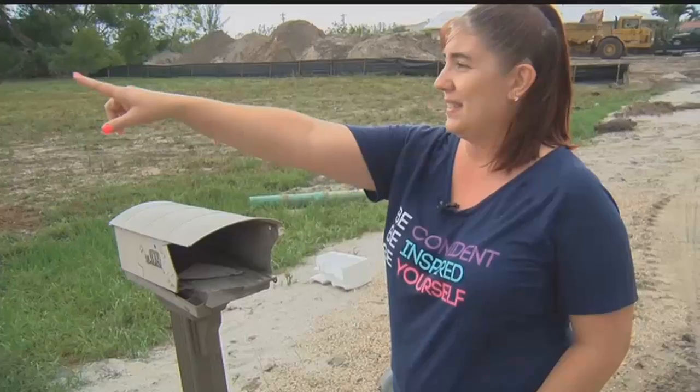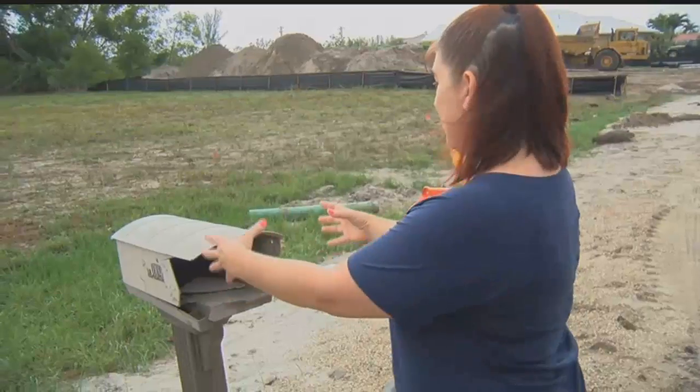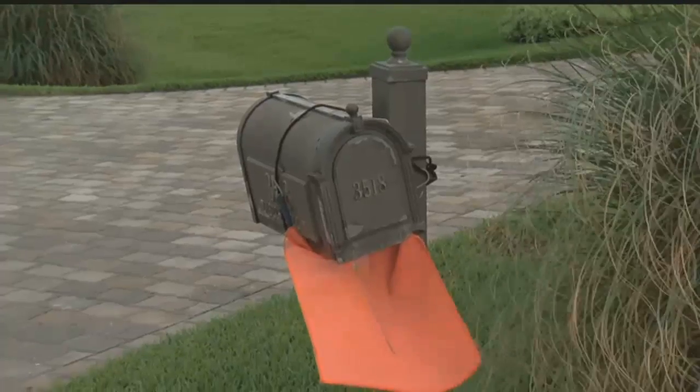Johnson isn't the only homeowner in the work zone with a busted box. At the end of this street, when you go out, you'll see his mailbox — it's like it was taken off, and then they kind of shimmied it back on and jimmied it this way back on there.